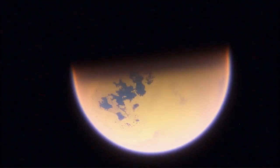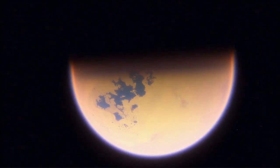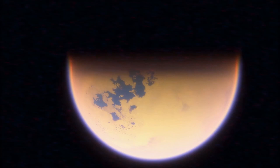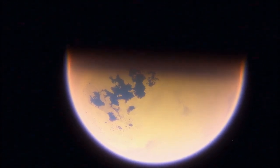Hello, welcome to my channel. Today we're embarking on an incredible journey through our solar system, focusing on one of its most fascinating moons, Titan. Let's get ready to explore the wonders of this alien world, yet so close to our home.